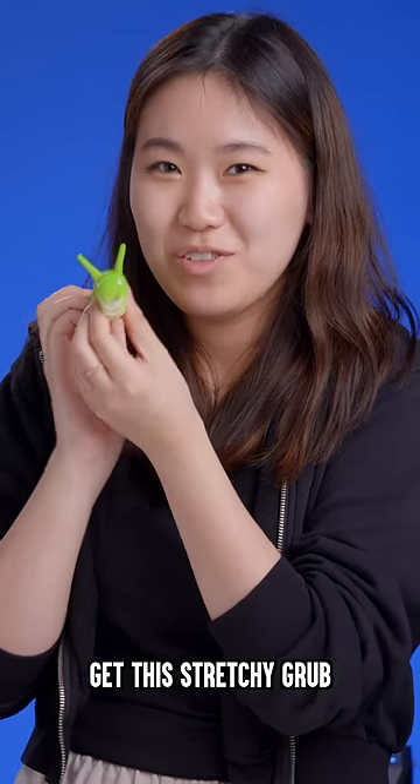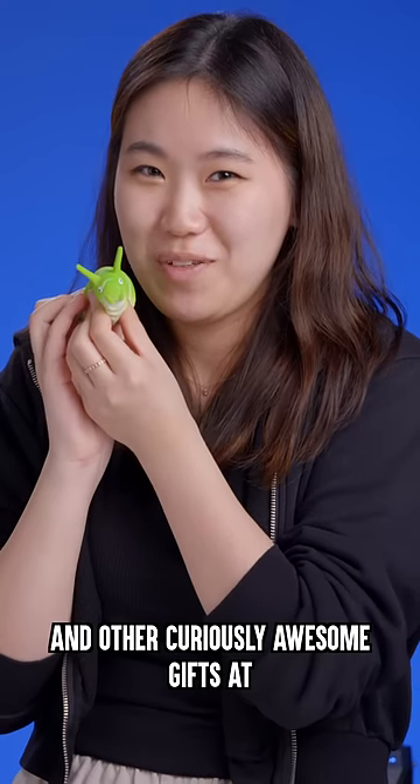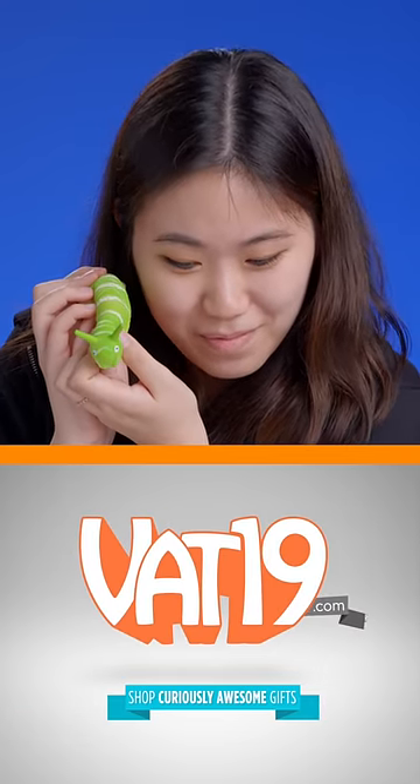They're stretchy grubs. Get these stretchy grubs and other curiously awesome gifts at VAT19.com.